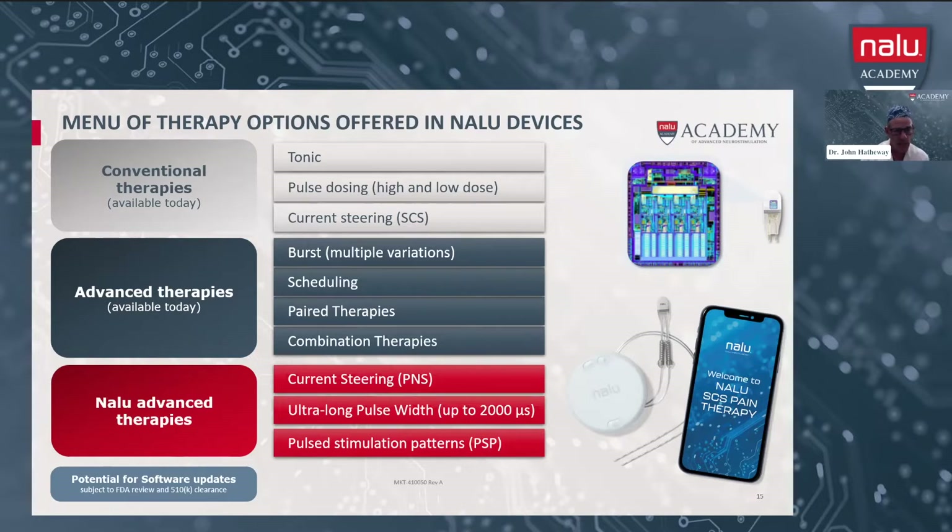All of these things can be used to give your patient multiple different options. Another important thing to mention is if the micro-IPG needs to be upgraded, this can be done through a software update. So when a patient is implanted with this device, unlike traditional implanted pulse generators, this can be updated through software upgrades. And the battery is FDA approved for a total of 18 years.